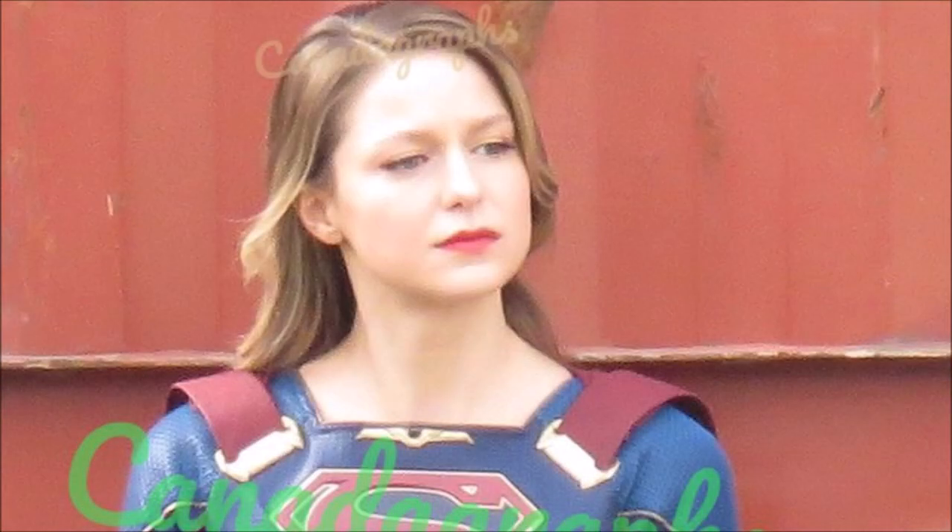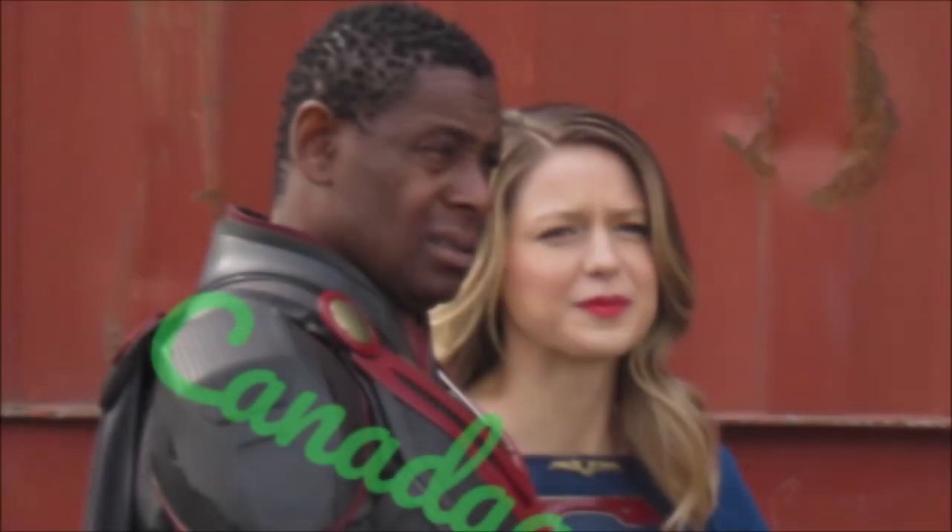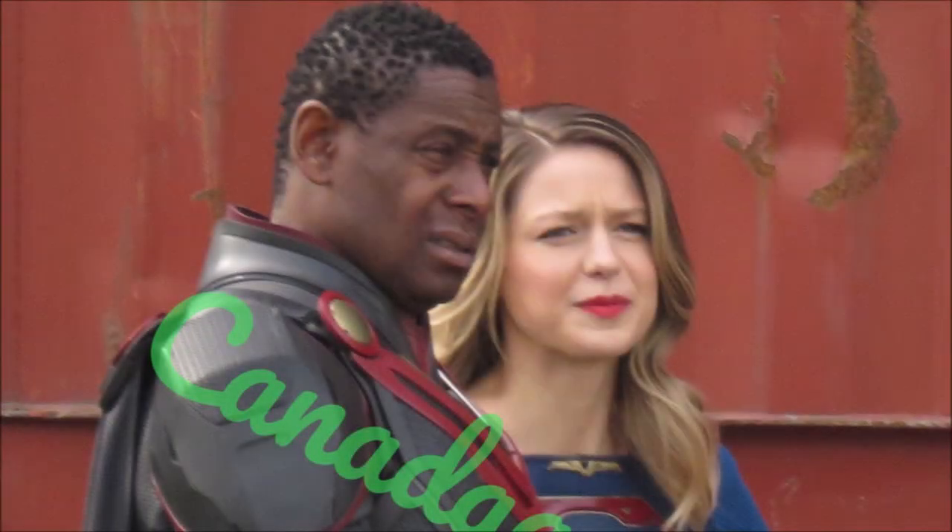Hey guys, Ben here and welcome back to another video on Supergirl Season 6. Today we're going to be talking about some new set leaks — we got another new look at Melissa as Supergirl along with David Harewood as Martian Manhunter. This comes from Canada Graphs, so you guys can go check out his blog post in the description below and also go follow him on Twitter to stay up to date with all the latest set photos and videos. Big thanks to him.